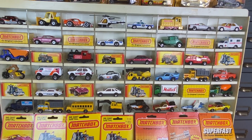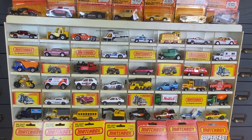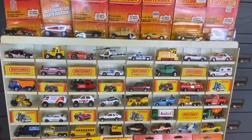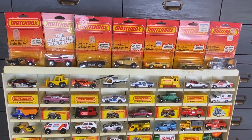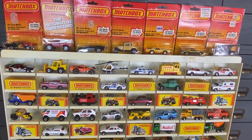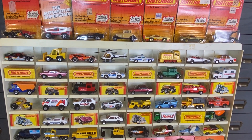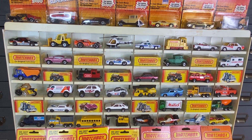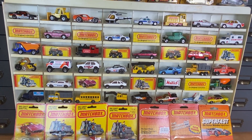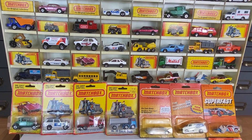Welcome everybody to the preview for Matchbox 80s night. This is all cars made in the 80s, including the very last couple of years under the Lesney umbrella, as well as under the Universal or Matchbox International umbrella, which were made in Macau. So England and Macau cars, but all of them are from the catalogs of 1980, 81, 82 through 89.